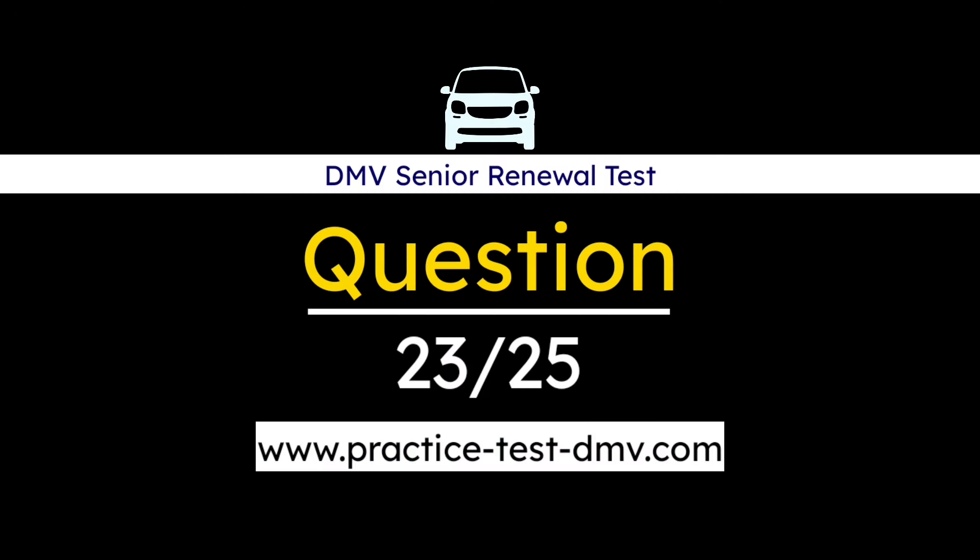Question 23. If your vehicle has a two-part safety belt system, you should: A. Use only the lap belt. B. Use both the lap and shoulder belts. C. Use only the shoulder belt. Correct answer: B. Use both the lap and shoulder belts. If your vehicle has a two-part seat belt system, be sure to wear both the lap belt and the shoulder belt. Wearing either part alone greatly reduces your protection. If you have an automatic shoulder belt, be sure to buckle your lap belt as well.